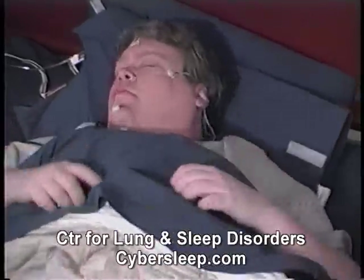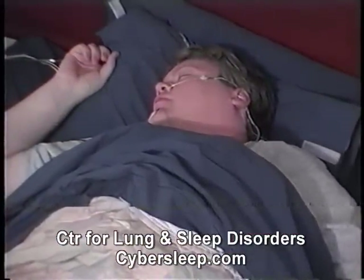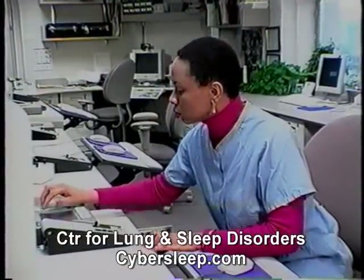In order to understand your sleep and any problems with it, it is important to look at various brain activities and body systems throughout the night. The specific type of study you will have depends on what type of sleep disorder is suspected.